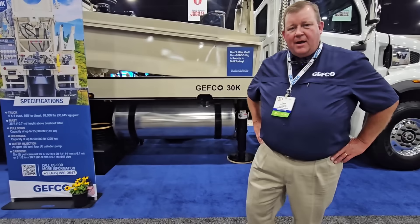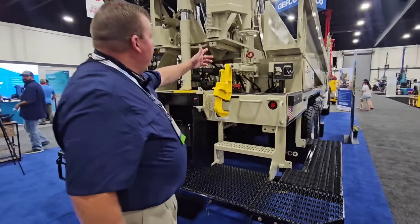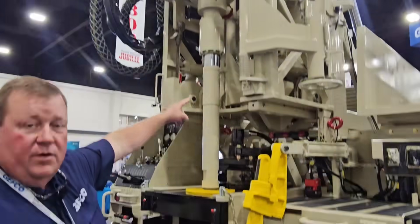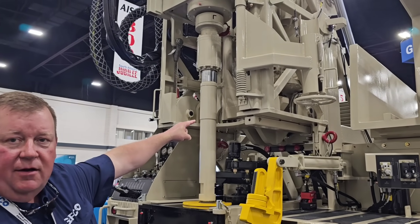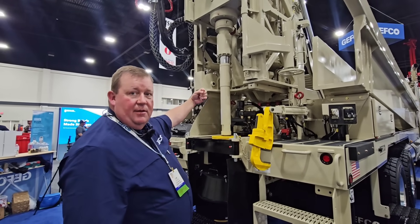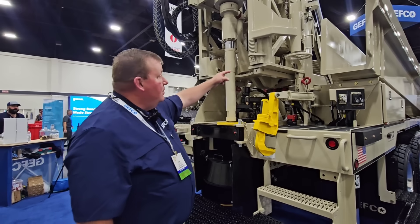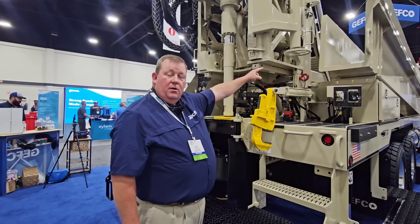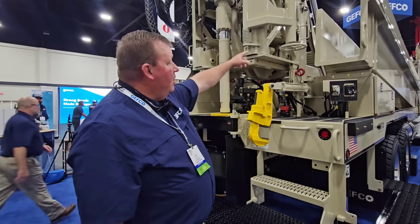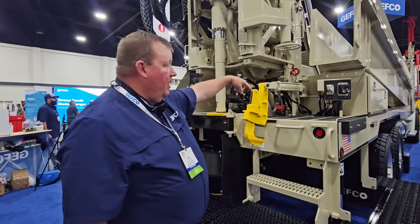We'll walk to the back of the rig and I'll show you a few of the features. On the back of the rig, you will see a top-head drive with a 120-foot six-rod carousel inside the mast that hydraulically comes to the top head, instead of the top head going to the carousel. We also run a single-rod loader, so once we're done running the 120 feet in the carousel, we can always have a rod in the vertical position ready to make a connection, making the helper's life easier.